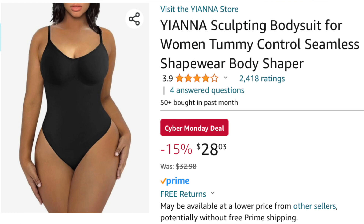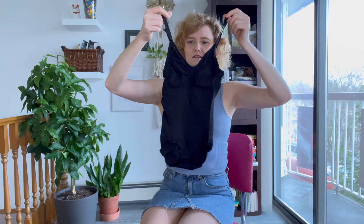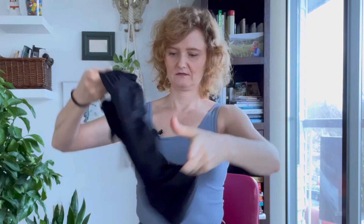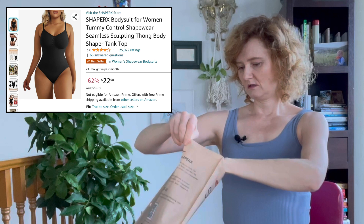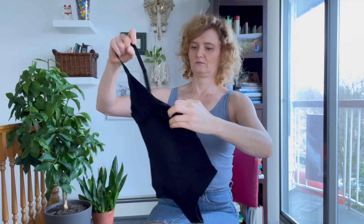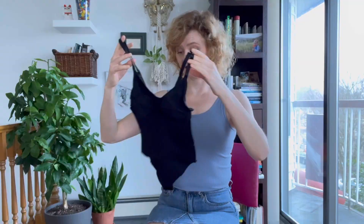The other one I got was the Yanni Shaper, compression level high, in black small medium. This one has straps, little boob cups, and little butt cups. And this one is the Shaper X, black size small medium — this is supposed to be the number one shapewear suit on Amazon. It has thin straps, boob pouches, and it's a thong but it has a snap crotch. That one looks real tiny.